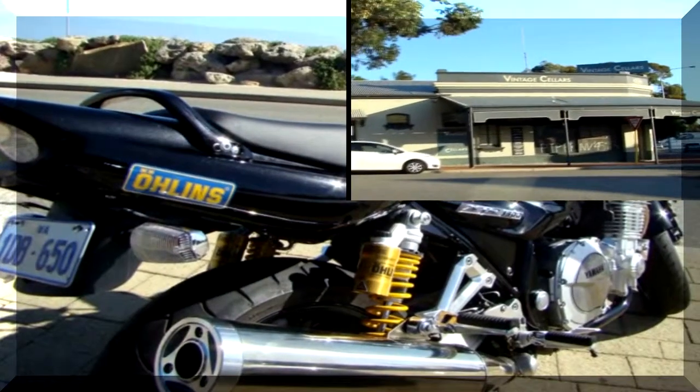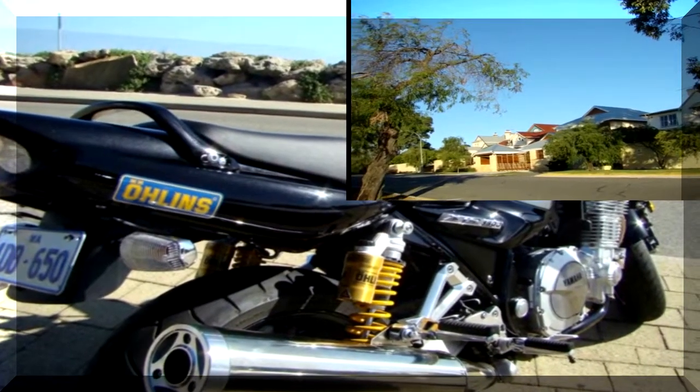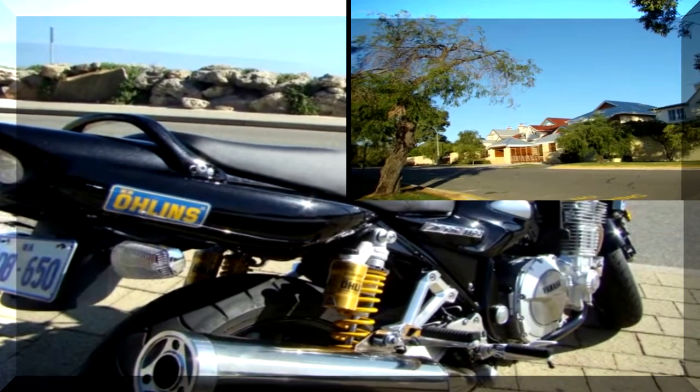Cappuccinos follow the meal. Like Victoria Key in Cape Town, South Africa, there's lots to see in the Fremantle Harbor. We enjoy looking at the selection of motorcycles.